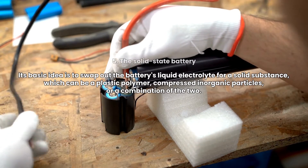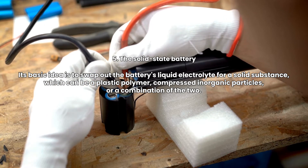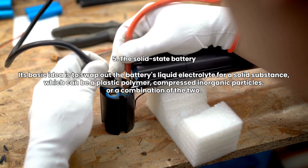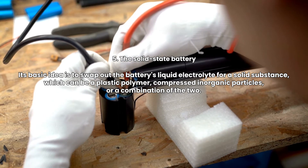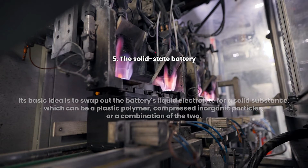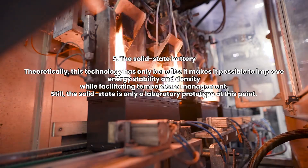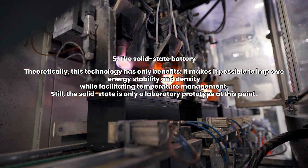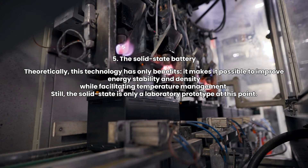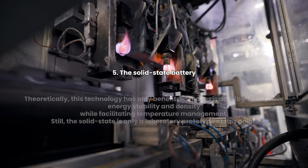5. The Solid-State Battery. Its basic idea is to swap out the battery's liquid electrolyte for a solid substance, which can be a plastic polymer, compressed inorganic particles, or a combination of the two. Theoretically, this technology has only benefits — it makes it possible to improve energy stability and density while facilitating temperature management. Still, the solid-state battery is only a laboratory prototype at this point.